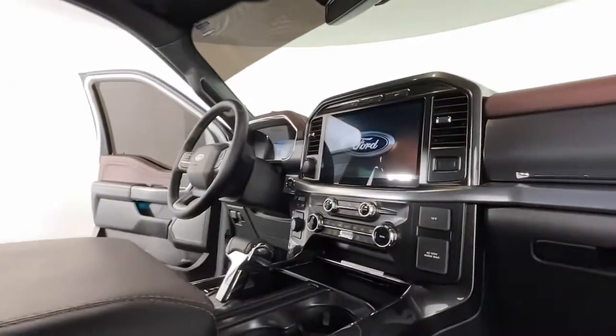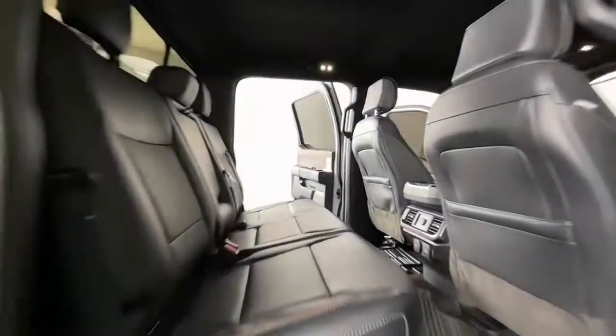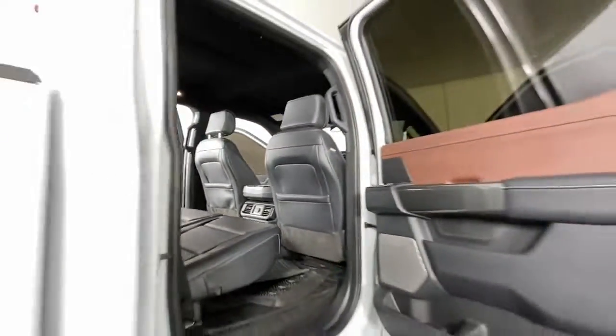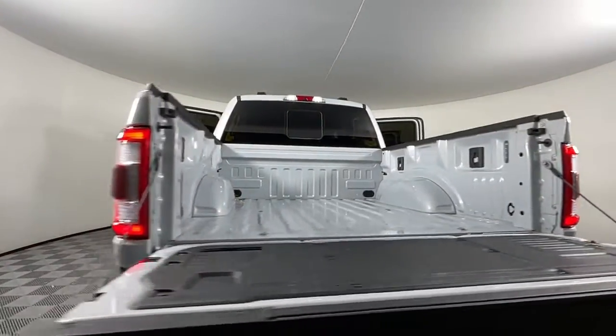Keyless entry, navigation system, V6 cylinder engine, fog lamps, lane-keeping assist, remote engine start, keyless start, four-wheel drive, cooled front seat, power passenger seat.